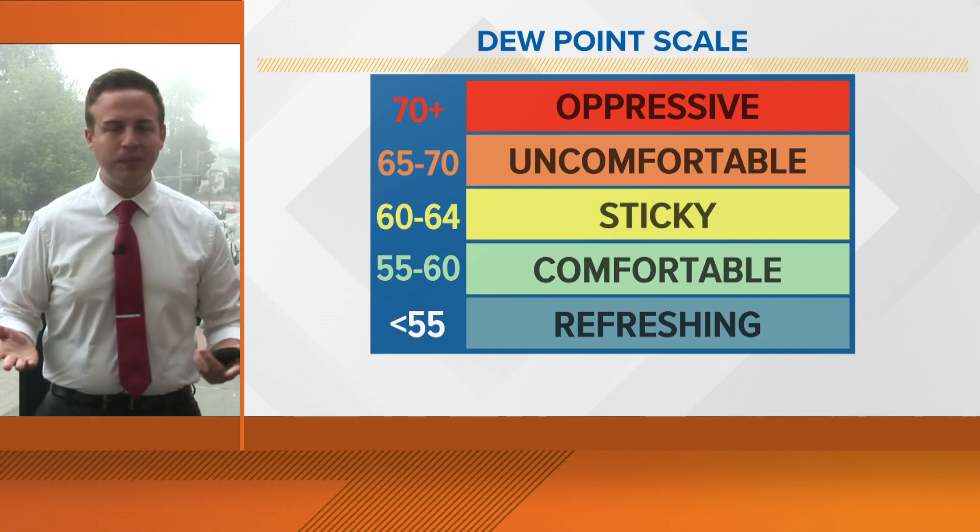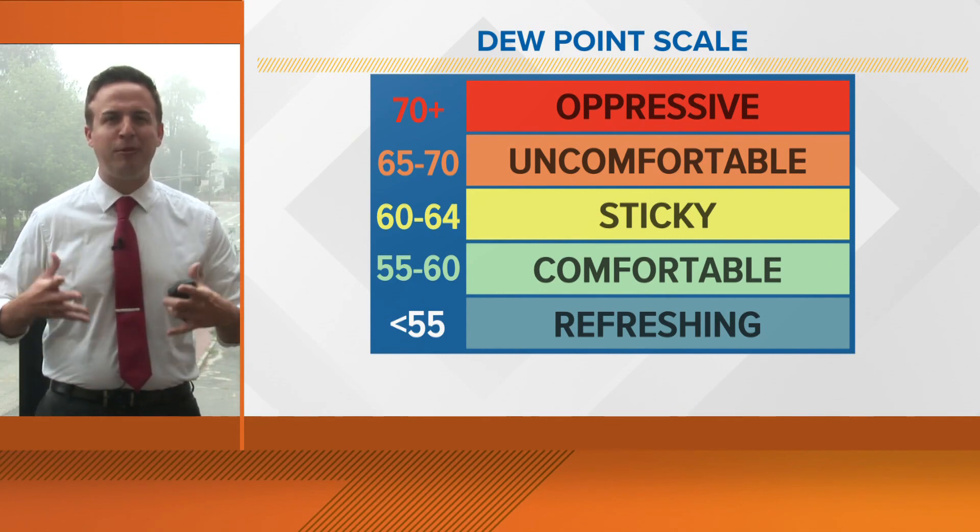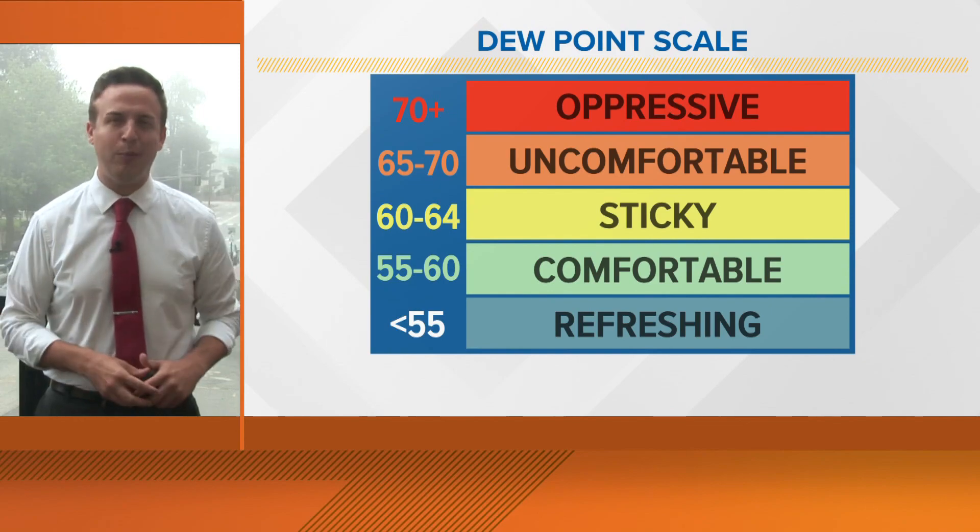So long story short, dew point — which you can still get on your phone — is a much better and more accurate representation of how humid and how muggy it will be each day.